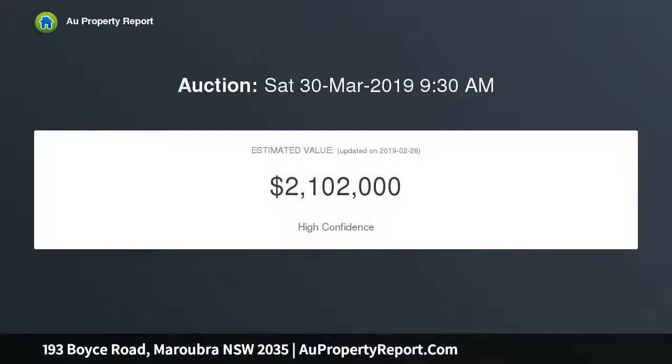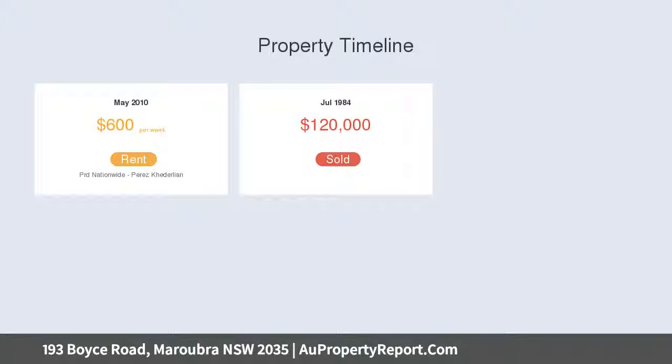Flexibility and potential — quiet yet convenient. It's just two blocks to Maroubra Junction's shopping center, eateries and city buses, and minutes to leisure facilities and Maroubra Beach.